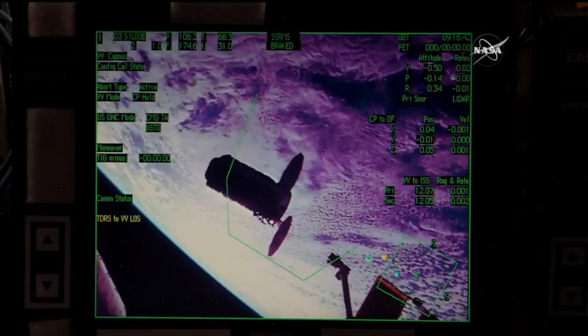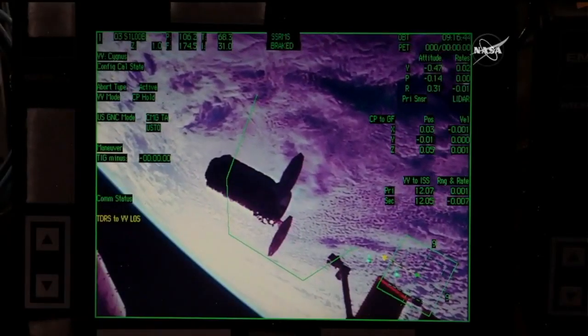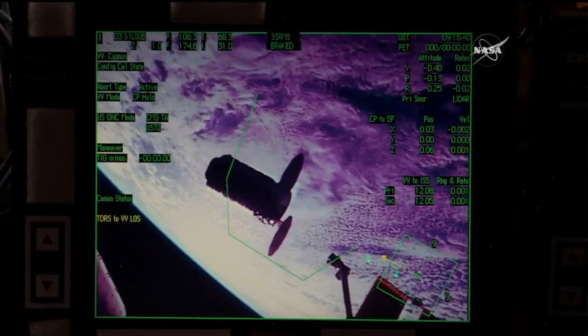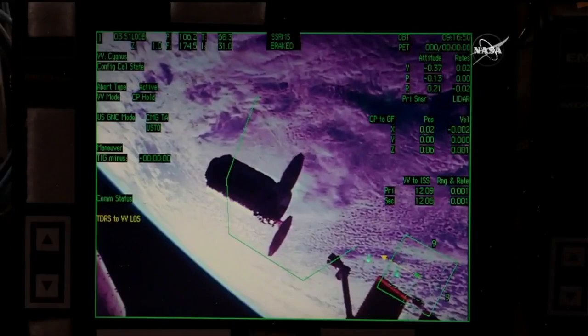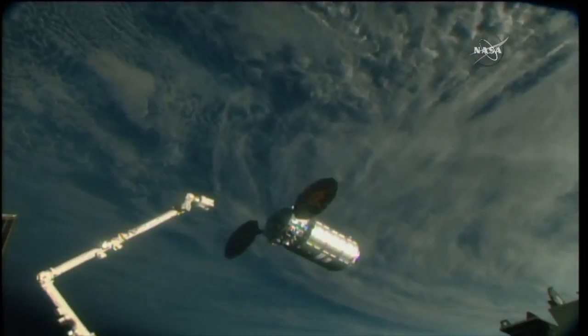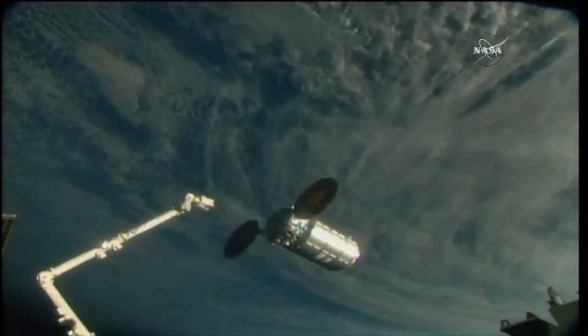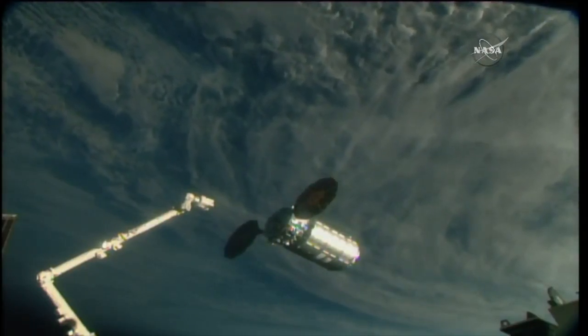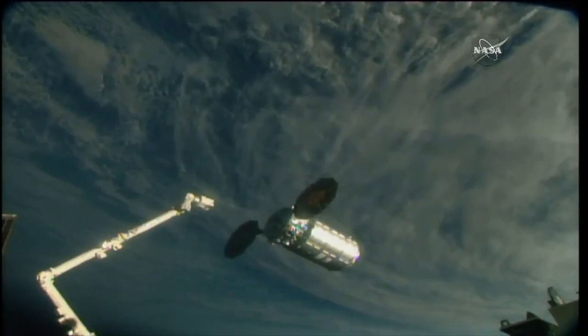Confirmation here from the ground that the Cygnus has arrived at the capture point. We're looking at 12 meters away from the space station now, positioned just in front of the robotic arm. Station Houston on Space to Ground 2: you are go for Cygnus capture sequence, step 4 in 1.110 Cygnus capture. Begin monitoring the back away cue card. Good work.